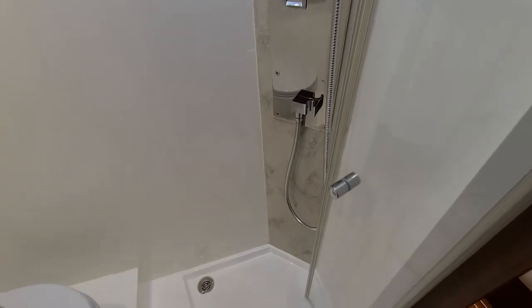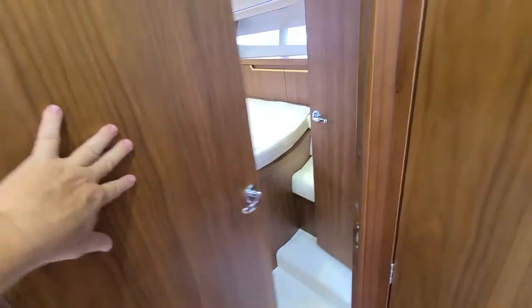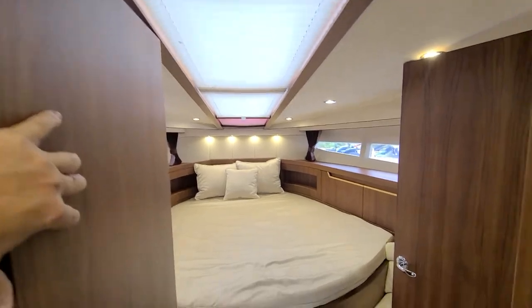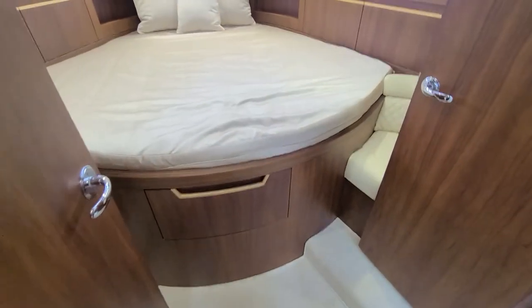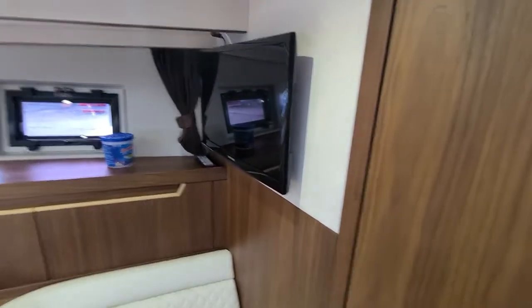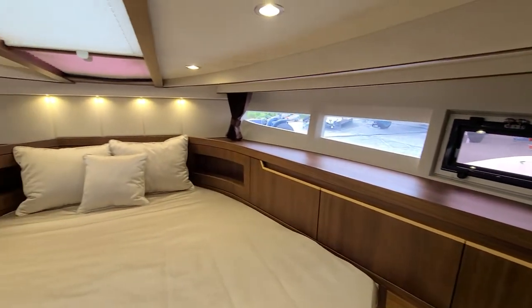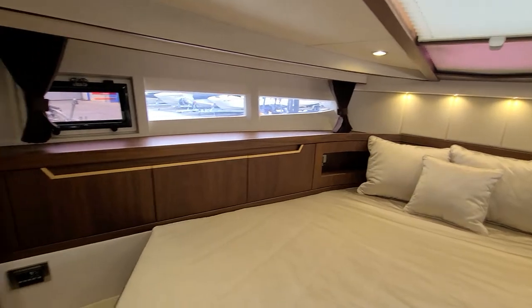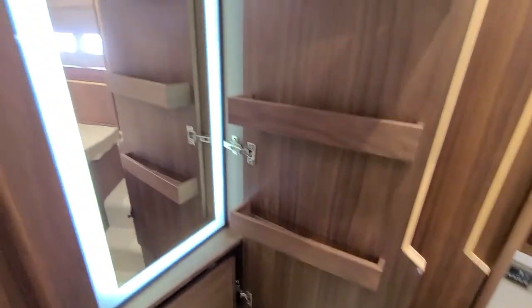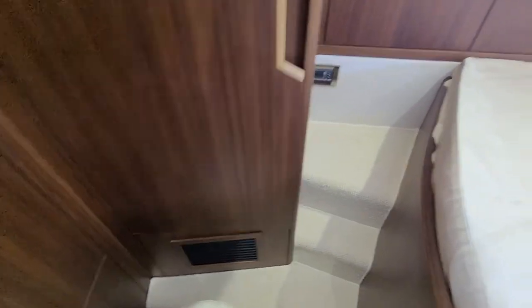Really nicely done. Into the master — skylight up above, storage drawer beneath, and another entrance to that same head. Seating as well. In the photos you'll see all those cabinets opened up so you can see what they have to offer. There's a neat feature: you've got your vanity here, that little shelf pops down so you've got somewhere to put your stuff, and then you've got another really nice hanging locker here.